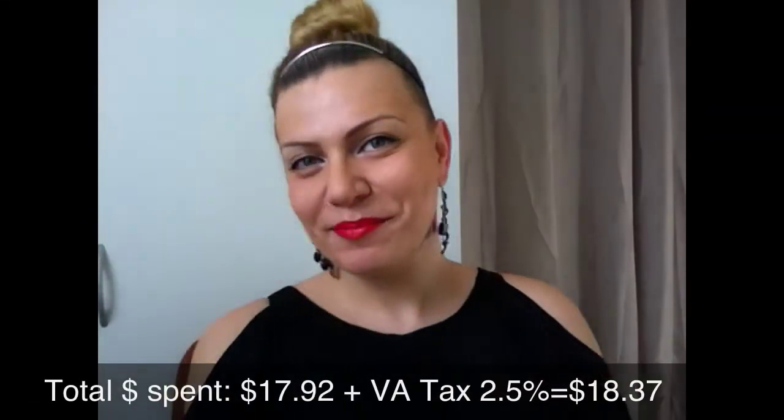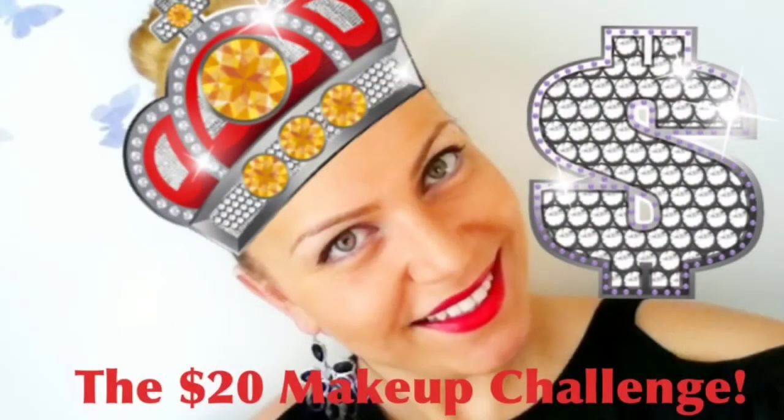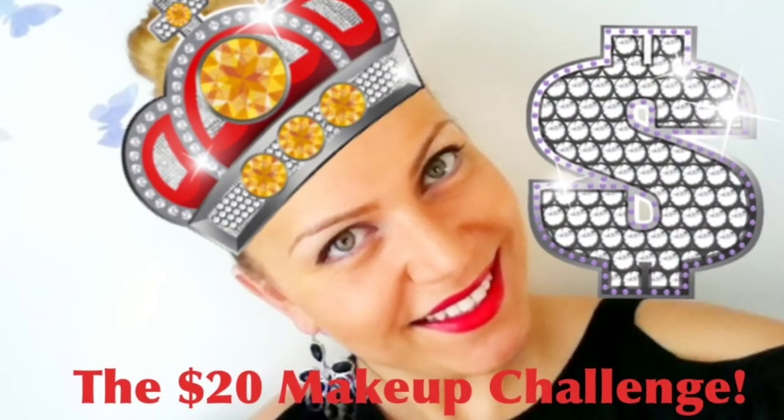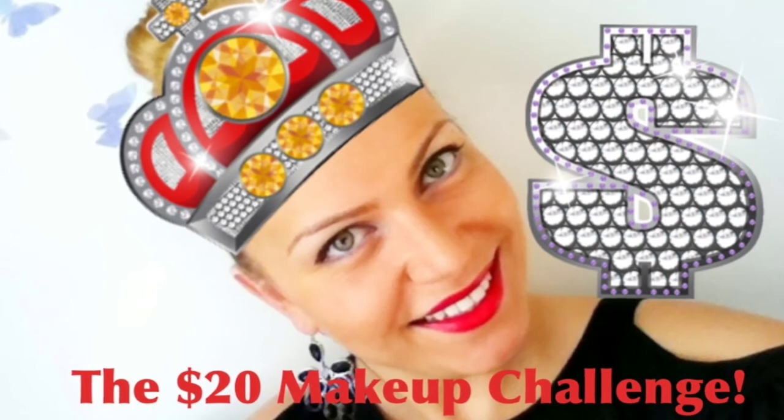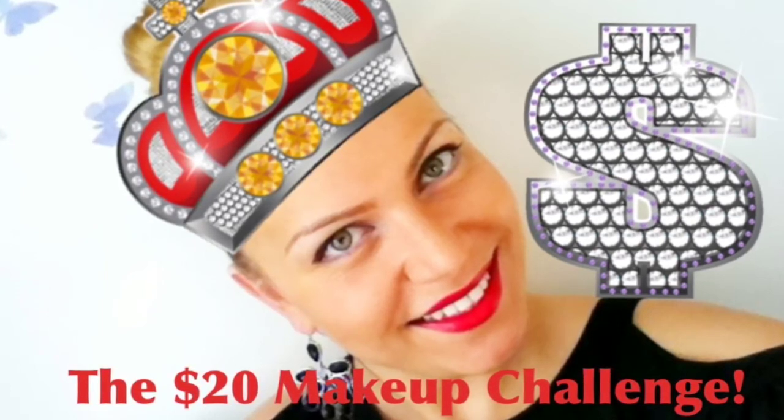That's pretty much my final look — I hope you guys like it! Please leave me a comment below and I'll see you in my next video. I just noticed my nails are matching my lipstick — thank you so much for watching, bye bye!